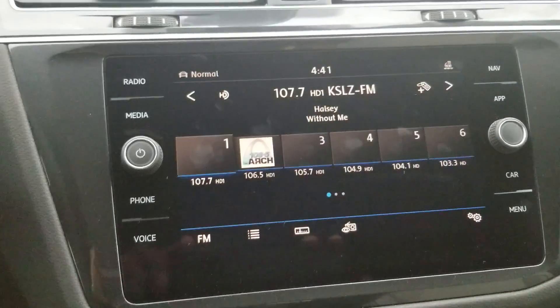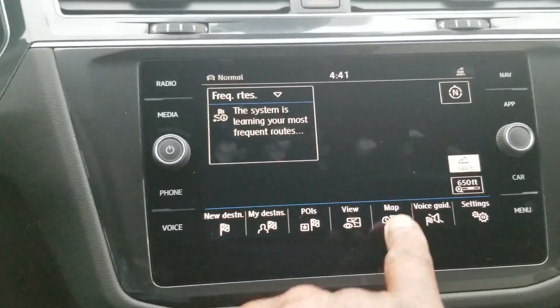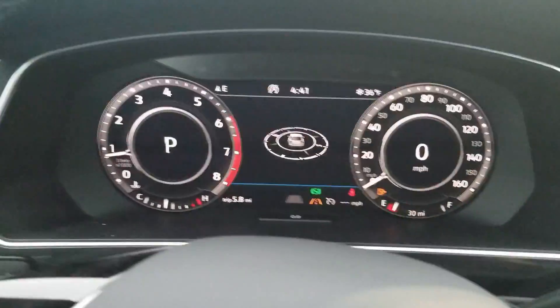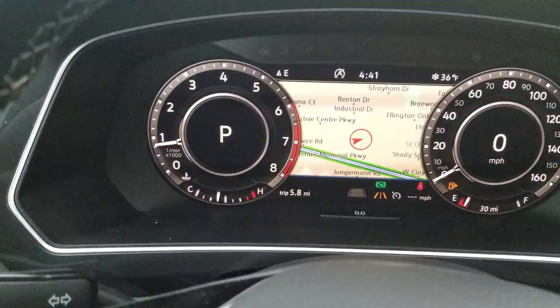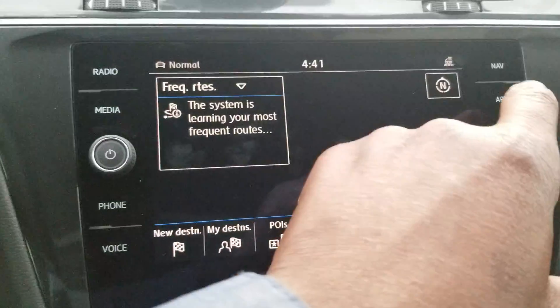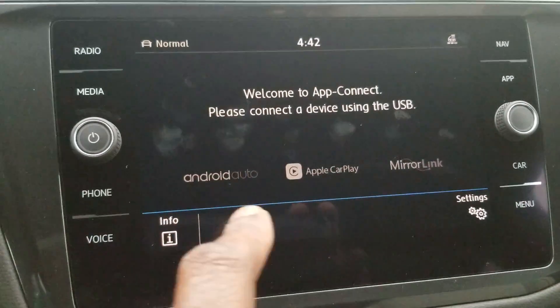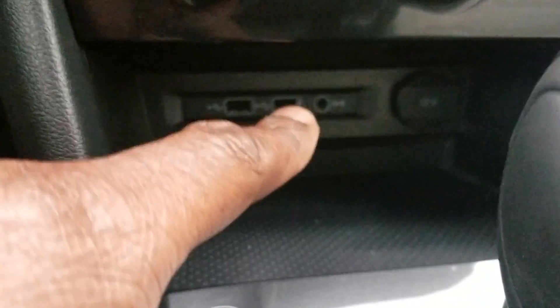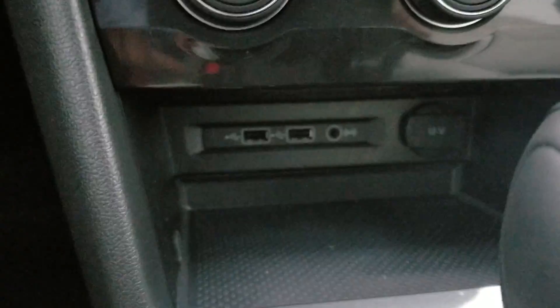Here's a look at your touchscreen radio. It's an MIB2 touchscreen with navigation that can be displayed here as well. Instead of over on the digital cockpit, you can move nav from here over to there, or switch it back. App Connect is standard on every Tiguan — it allows you to do Android Auto, Apple CarPlay, or Mirror Link using one of the two USB ports right there. There's also a 12-volt charger and an auxiliary port right there.